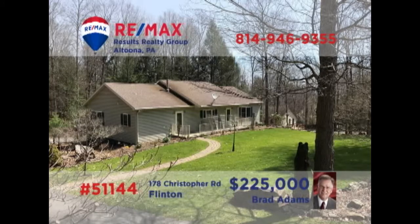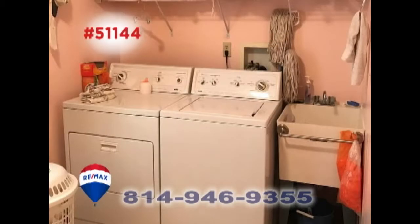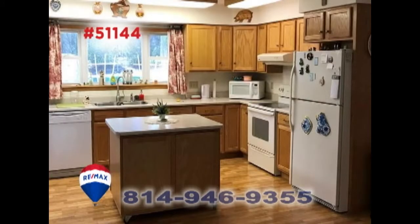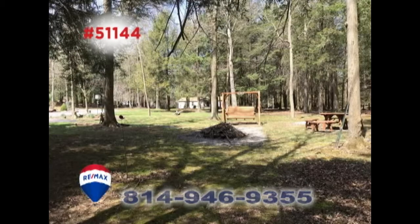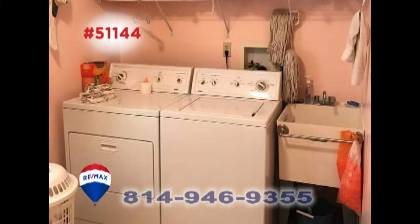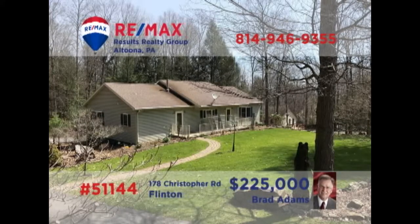Brad Adams invites you to take in the great outdoors at this Glendale year-round property with an acre of ground. Step inside to see the sun-filled open floor plan that extends from the living room into the kitchen. Enjoy all the fun that this wooded acreage provides, or spend a quiet afternoon on the deck. Other features include a clean, dry laundry space as well as three family bedrooms. Schedule your tour with Brad right away.